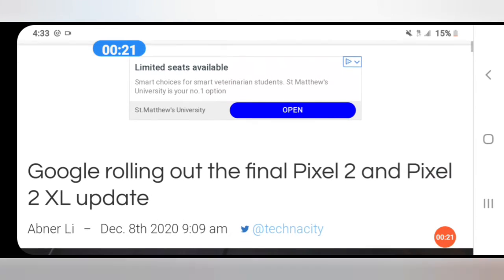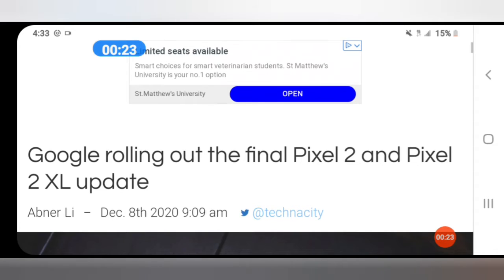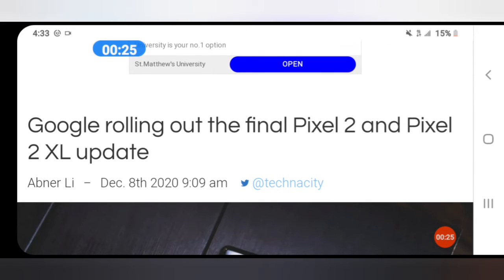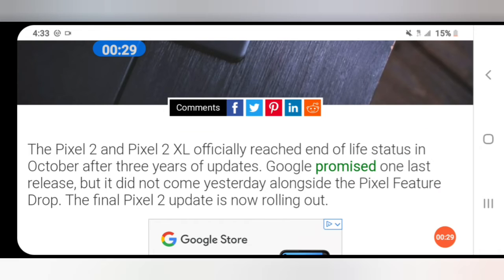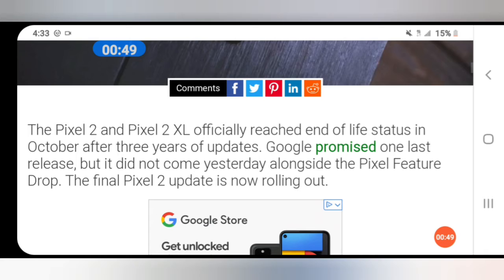Google is rolling out the final Pixel 2 and Pixel 2 XL update. The Pixel 2 and Pixel 2 XL officially reached end-of-life status in October after three years of updates. Google promised one last release, but it did not come alongside the Pixel feature drop.